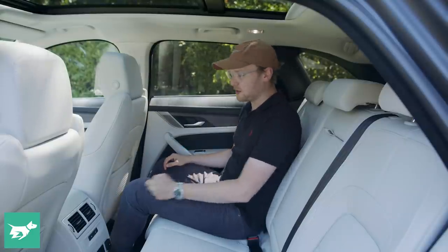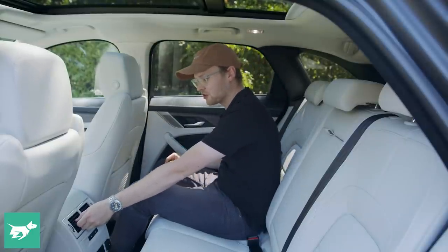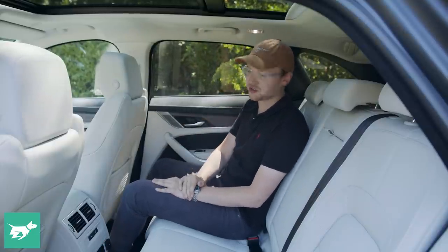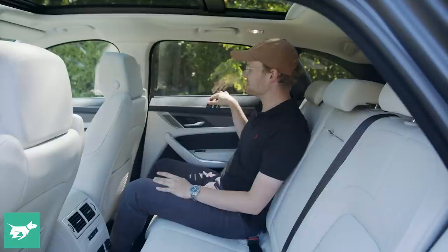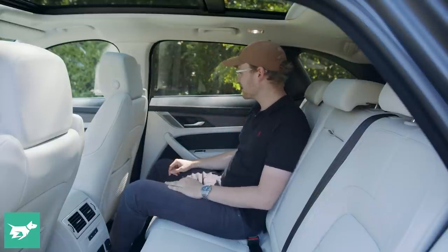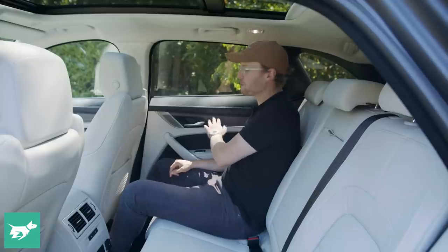The amenities back here are okay. We've got air vents to keep the air flowing on a hot day, heated outboard seats in the rear — always a luxurious touch on a cold morning. Those soft materials and stitched leather in the back continue from up front, as does the open-pore wood trim — very nice.